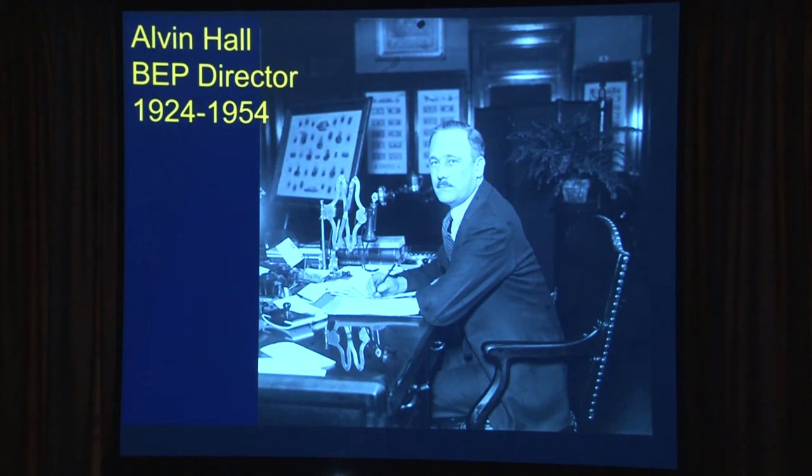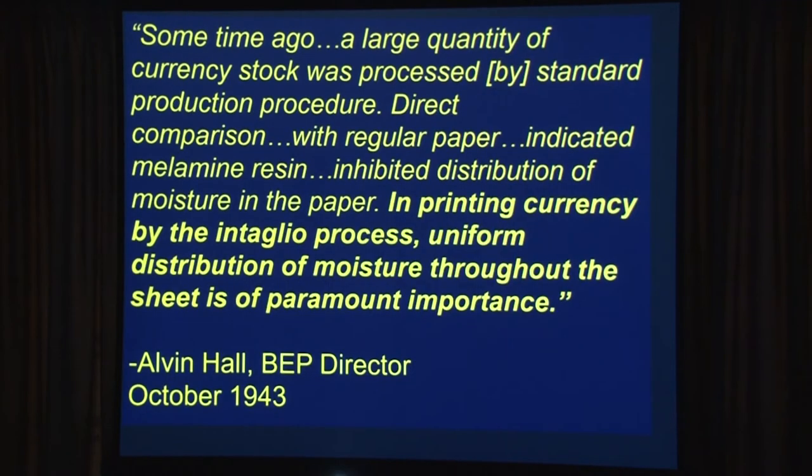Nothing gets past Alvin Hall — he's the guy who actually has to use it, make it practical, and make it work. He was the longest-serving director and handled all the changes from small size to large size, the mules, and everything from the World War II era.